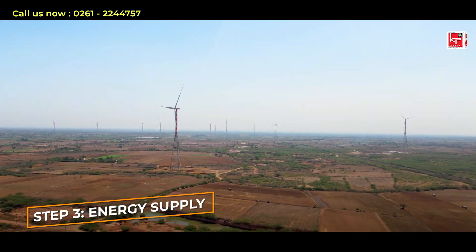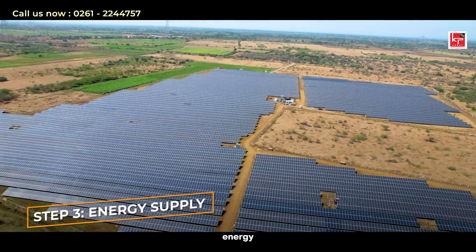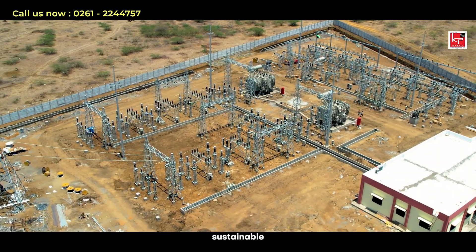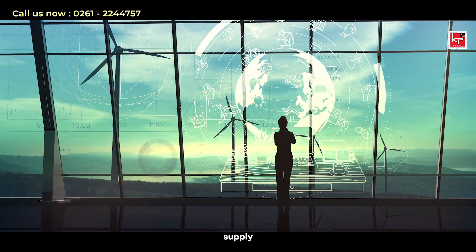Step 3: Energy Supply. Once operational, the system generates energy for your industrial needs. You benefit from clean, sustainable power, while the IPP ensures continuous energy supply and system performance.